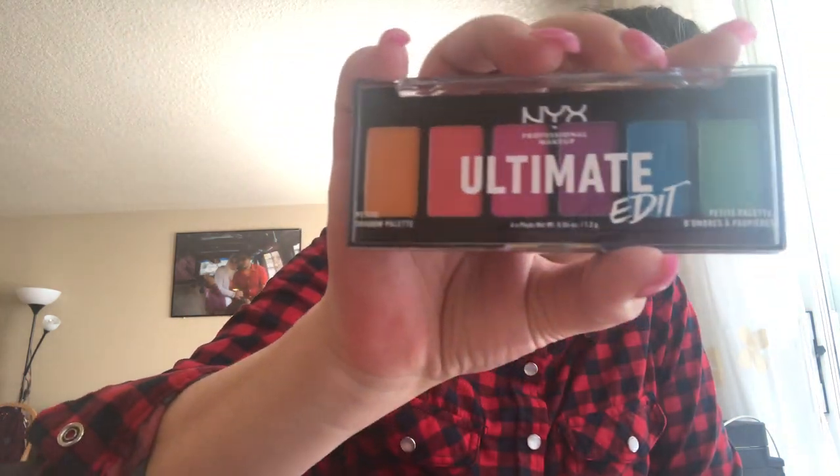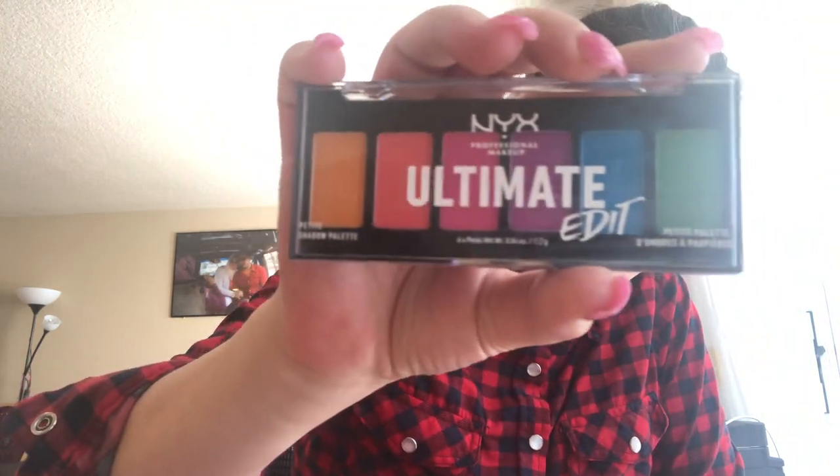Then I have the NYX Professional Makeup Ultimate Edition shadow palette — it looks like this. It's really beautiful.